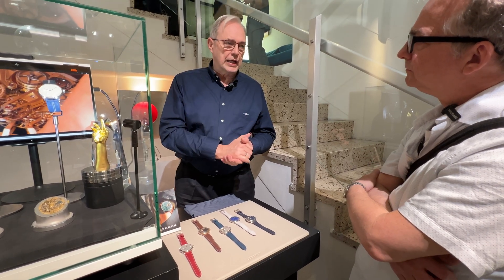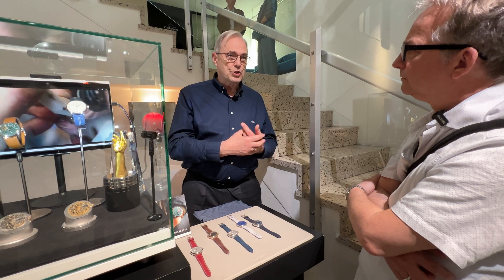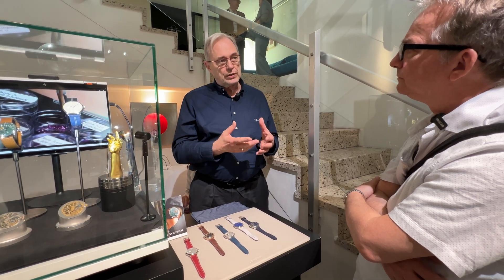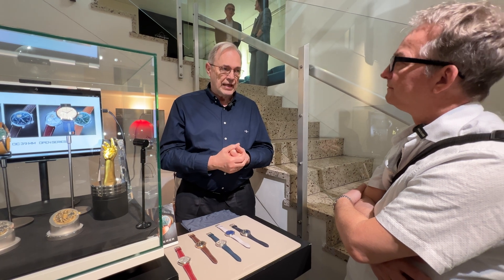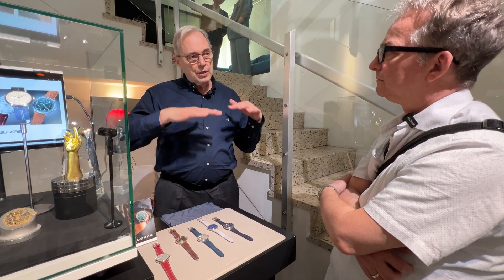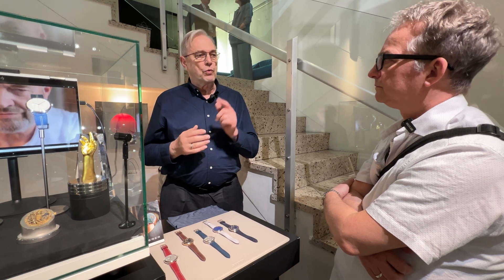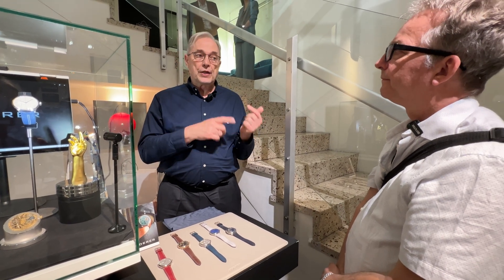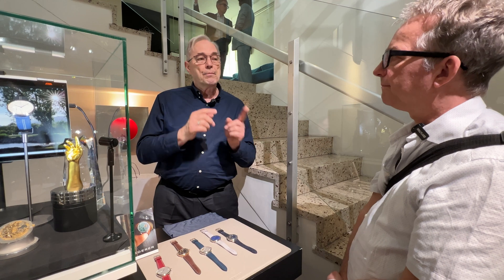The problem of Breguet is that he linked the two escapements together, creating two major problems. The movements available at his time were constructed for 30 hours of power reserve, meaning one escape wheel. Now he had two, and to synchronize the two escape wheels he put in additionally two wheels that are interlocking. So instead of accelerating one wheel, he had to accelerate four wheels. Instead of 30 hours power reserve, he ended up with only seven and a half hours in pure theory.